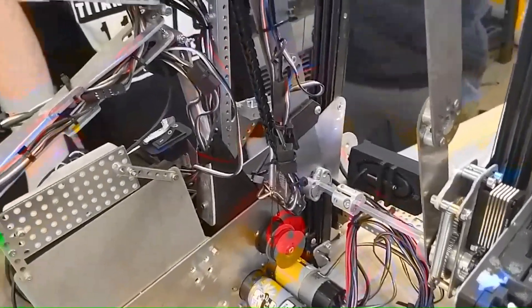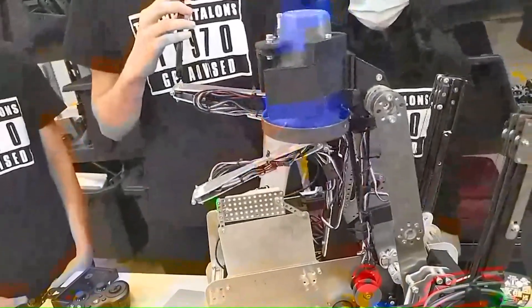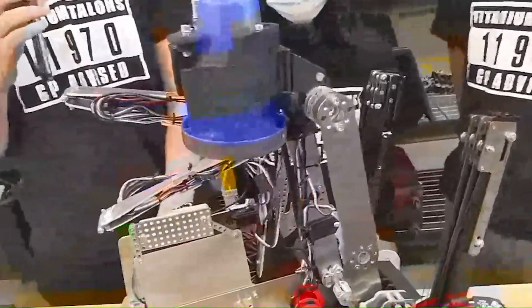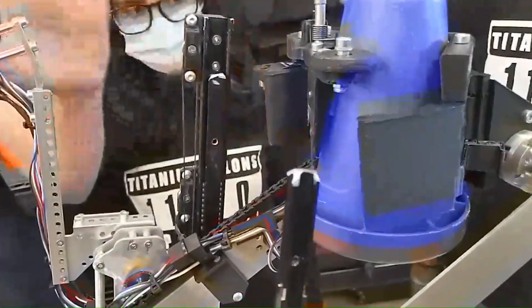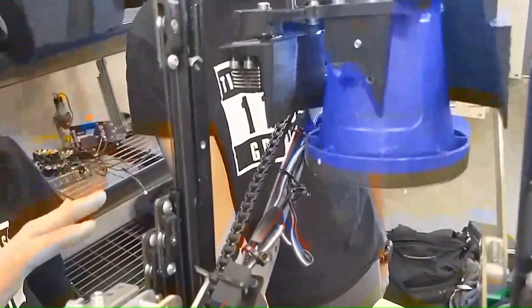One challenge teams face with a virtual four-bar design is that when you pick up the cone, the claw tends to be behind the cone, and when you go to deposit, the claw blocks your robot from immediately going forward past the pole. We've slightly angled our slides to get a little bit more extension outwards to help with that — and then you just drop it and come back to pick back up.